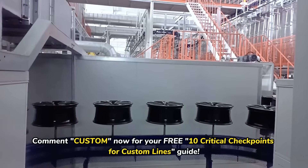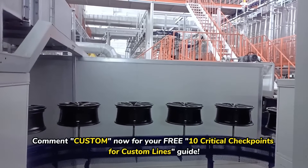Comment now for your free '10 Critical Checkpoints for Custom Lines' guide.